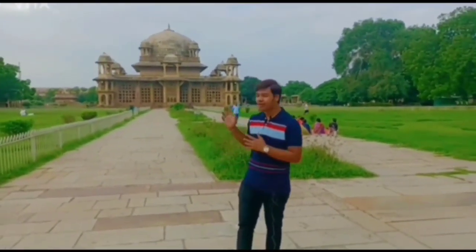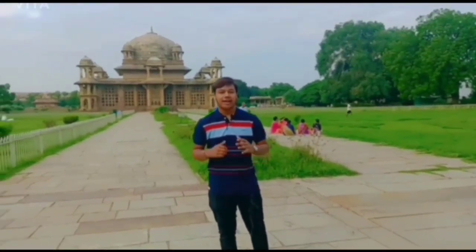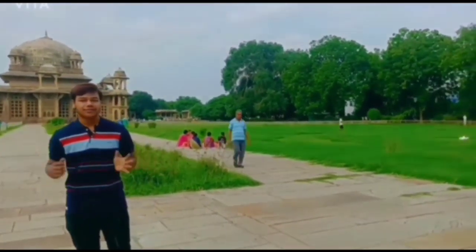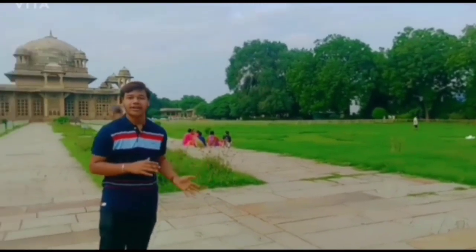As you can see guys, this is the Tomb of Tansen, located in Hazira Chauraha. This is a very beautiful place — there are a lot of gardens and trees, it is very greenery, and there are a lot of people who come here for fitness.